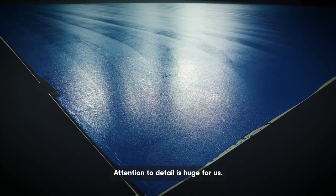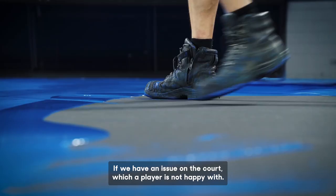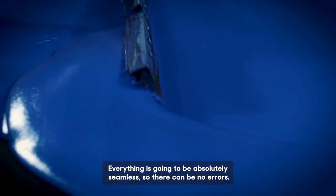Attention to detail is huge for us. If we have an issue on the court which a player is not happy with, we generally get worldwide coverage and things go viral pretty quickly these days. These are high-performing athletes. Everything has got to be absolutely seamless so there can be no errors.